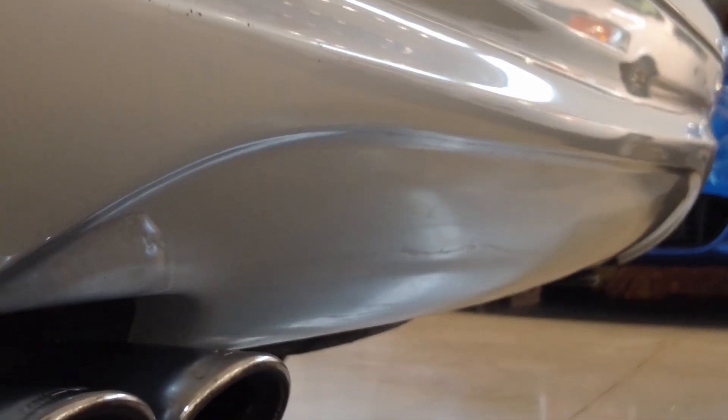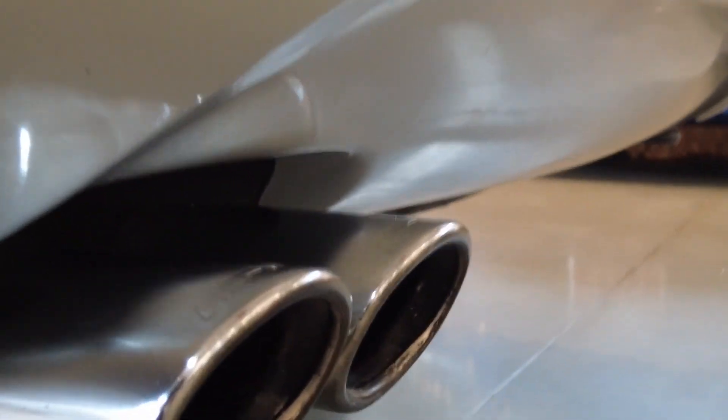Staggered AMG rims. And check out the exhaust — wow.